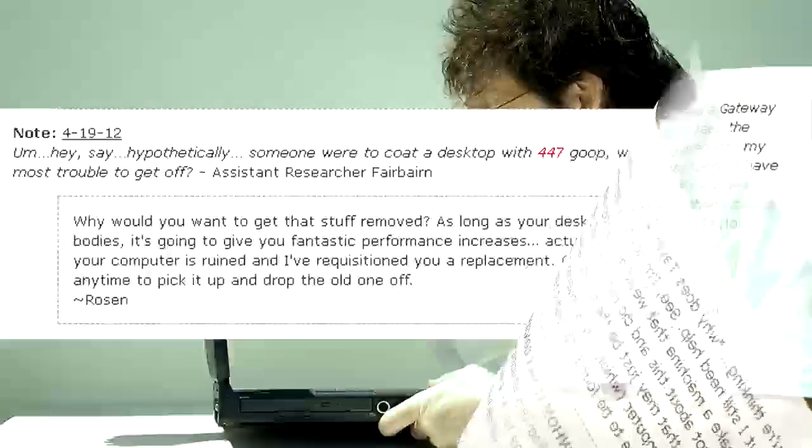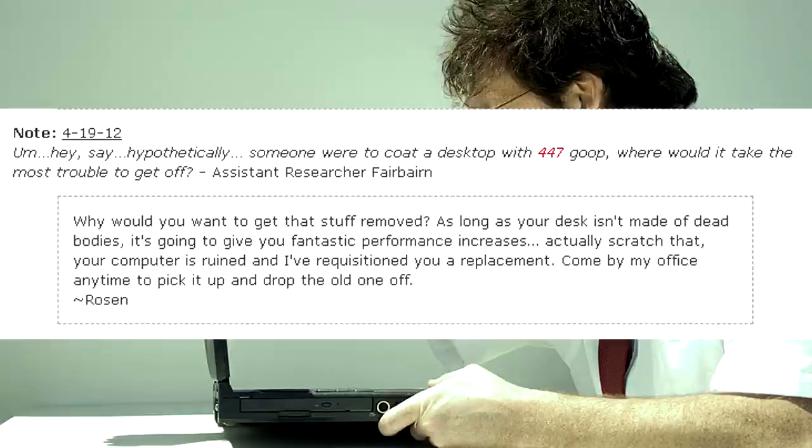Hypothetically, if someone were to coat a desktop with SCP-447 goop, where would it take the most trouble to get off? — Assistant Researcher Fairbairn. Why would you want to get that stuff removed? As long as your desk isn't made of dead bodies, it's going to give you fantastic performance increases. Actually, scratch that — your computer is ruined, and I requisitioned you a replacement. Come by my office any time to pick it up and drop the old one off. — Rosen